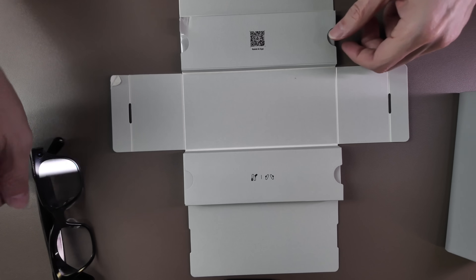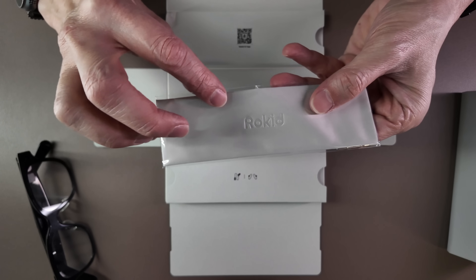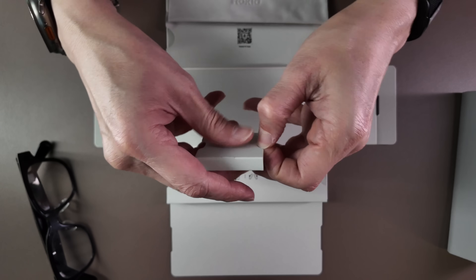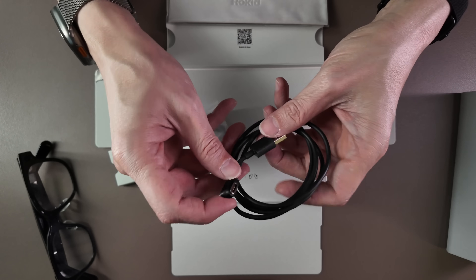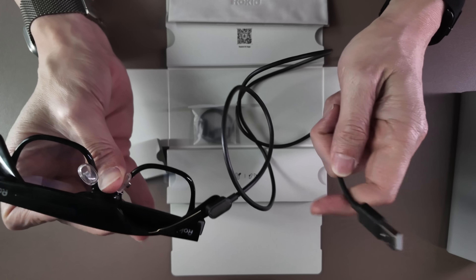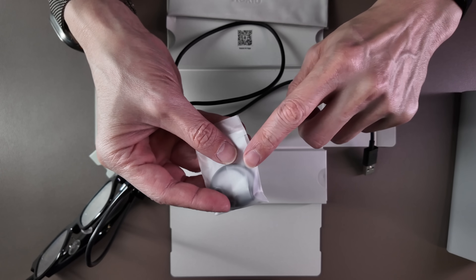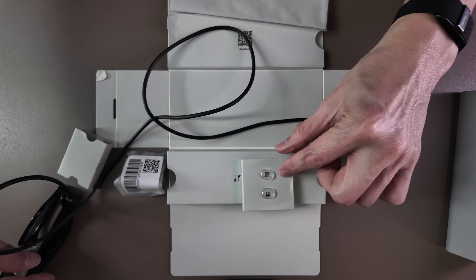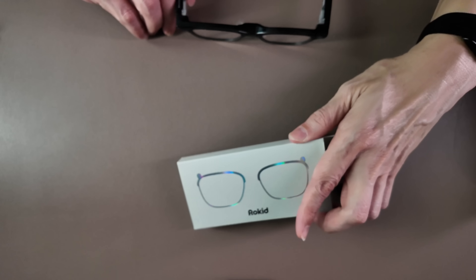Inside the package you have a Rokit-branded cleaning cloth. You will also find two other items: a charging adapter — the cable that comes with Rokit clips magnetically to the end of the side frame and the other side is a USB-A, with a USB-C adapter included if you only use USB-C. On the other side of the case you'll find two extra nose bridges for different sizing.